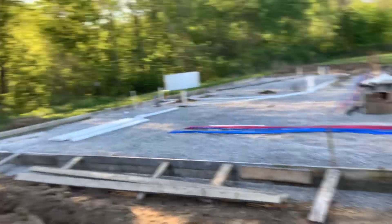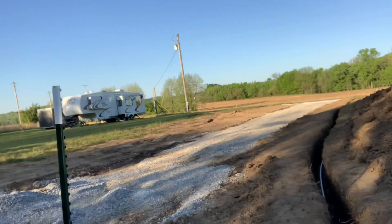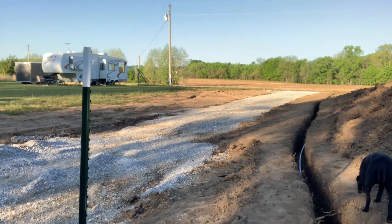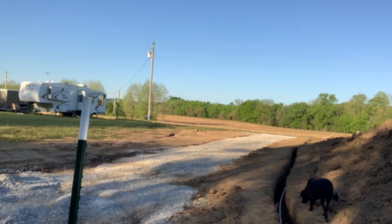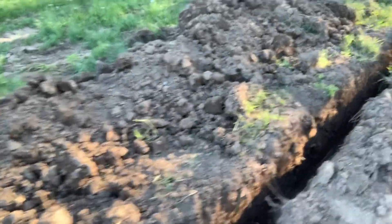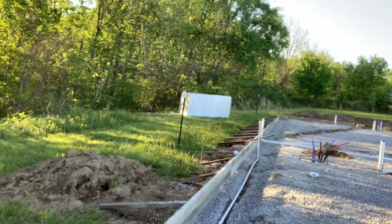We did get the drain lines in as far as the septic and stuff. We did get our water line. It's hard to believe, but all the way out six or seven miles out of town, we're still on city water. So we put a hydrant up front and then trenched the water line back to the back of the foundation. That'll be our water supply up there.